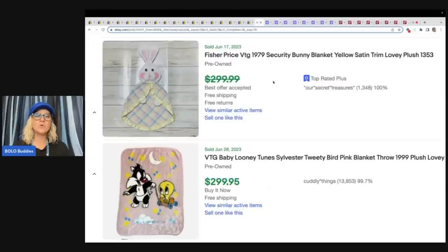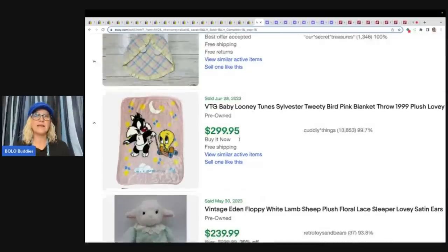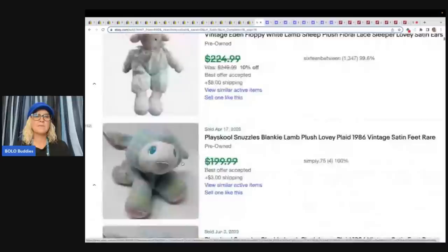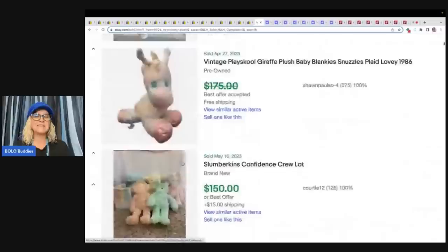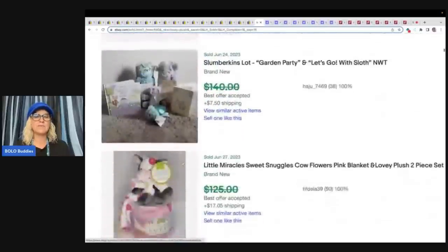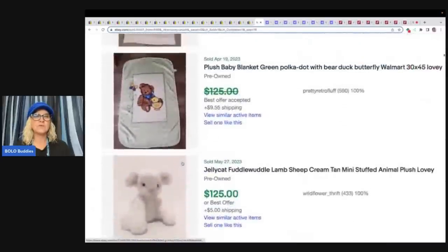Here are some of your higher sells. This is just a blanket — I did not include this one because it does not have a plush — but it's a plush material and it sold for $299.95. Remember this because I'm going to show you something else. They use the word lovey for this lamb. Here's some big money plush to be on the lookout for — these people use the word lovey, so that's why it popped up in my search. These are great items to be on the lookout for — look how cute they are.